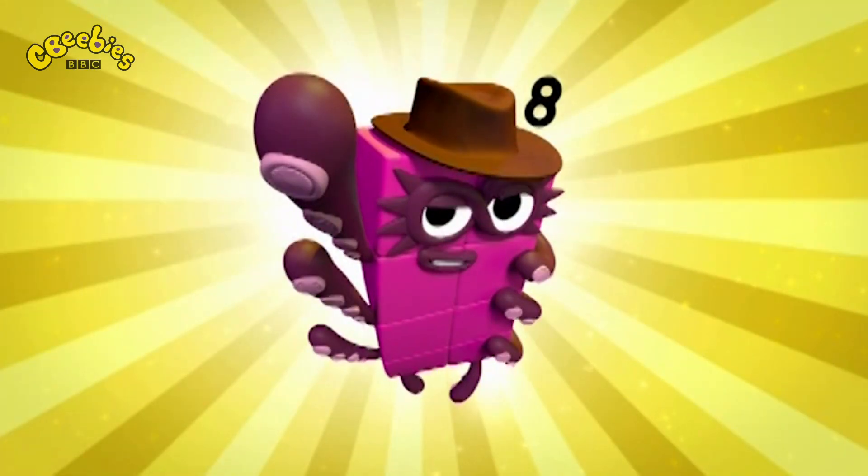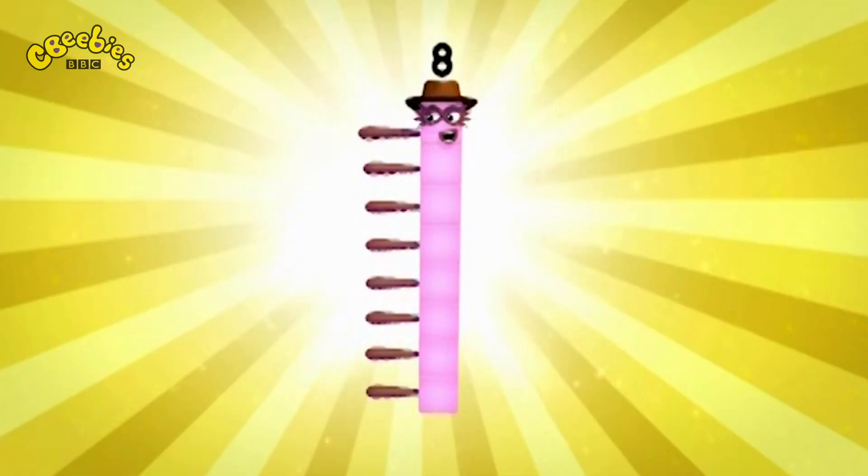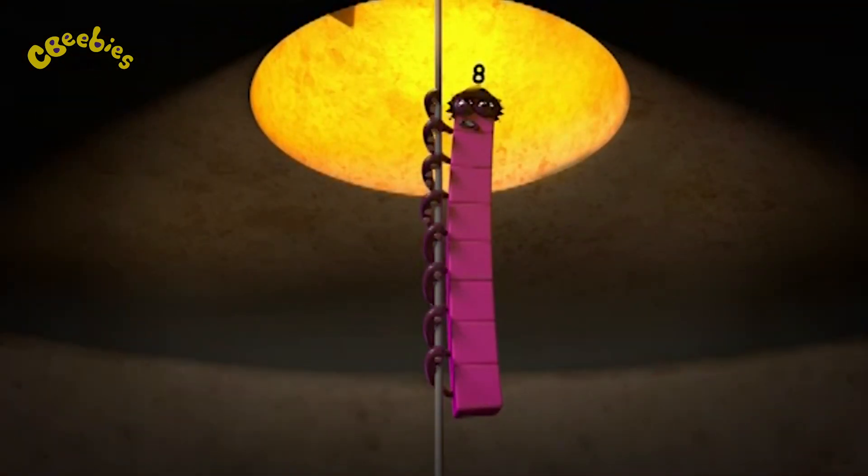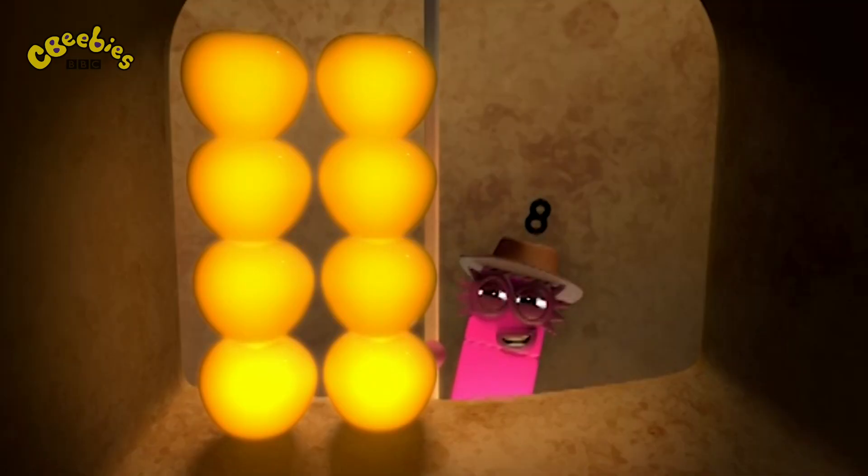Octoblock, climb! One, two, three, four, five, six, seven, eight! Climb! Ha ha ha ha ha ha! That's kind of delicious!